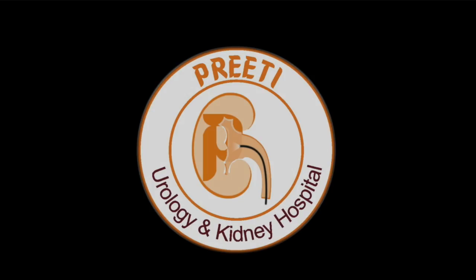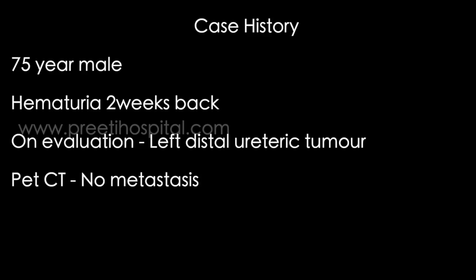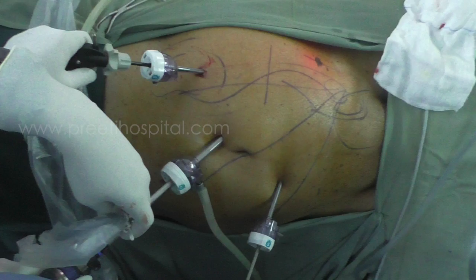This is a case of laparoscopic left radical nephroureterectomy with bladder cuff excision for a large lower ureteric 5 to 6 centimeter tumor. The patient is a 75-year-old male who presented with hematuria two weeks back. On evaluation, a large enhancing left lower ureteric tumor was identified, highly suggestive of ureteric tumor. Contrast CT showed a hydronephrotic kidney with decreased parenchymal thickness.